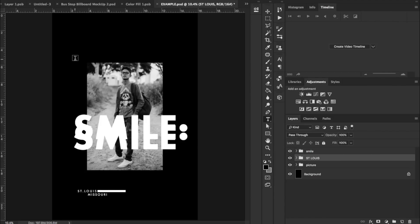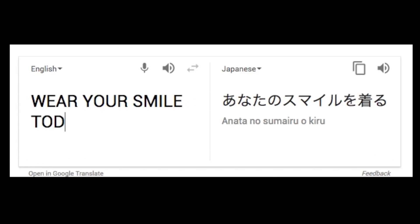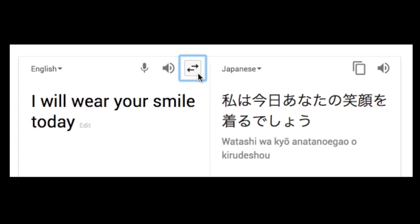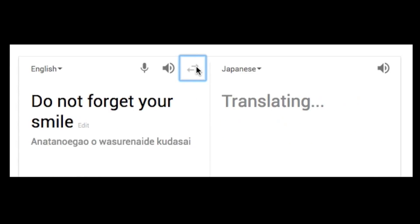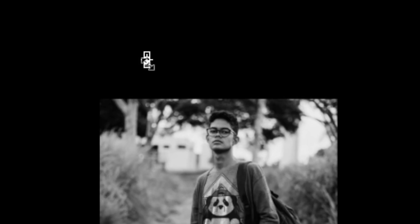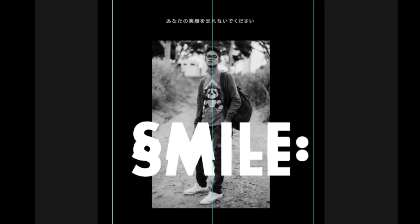I want to bring in some Japanese text. If you don't know how to type in kanji, just use Google. If you type in English to Japanese, you get a translator. I'll type in "don't forget to smile" — the first attempt "wear your smile today" gave a creepy result, so I deleted that. "Don't forget to smile" translates to "please do not forget your smile," and checking it again it says "don't forget your smile" — it's not deviating. So I'll highlight all of this, hit Command-C, bring it back into Photoshop, hit Command-V to paste it, and put it at the top in the middle.